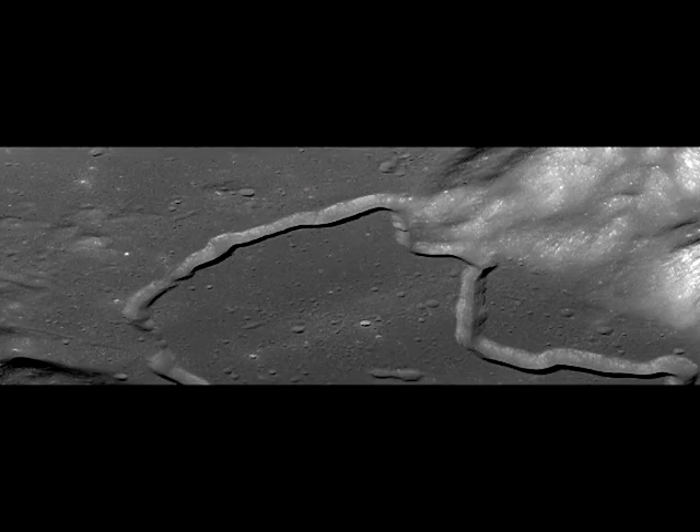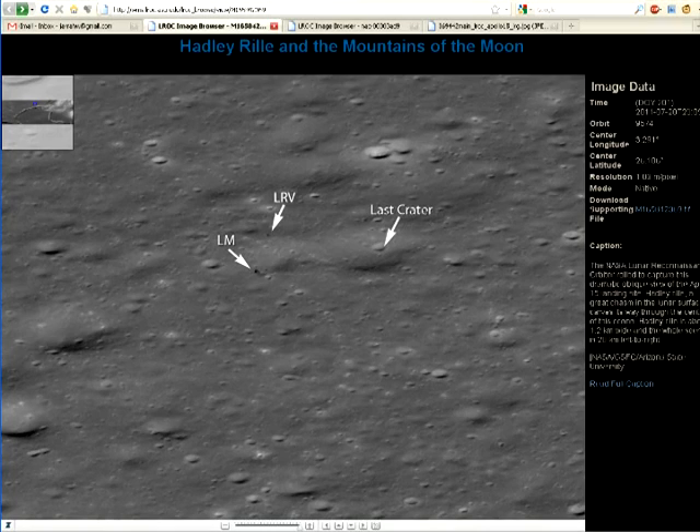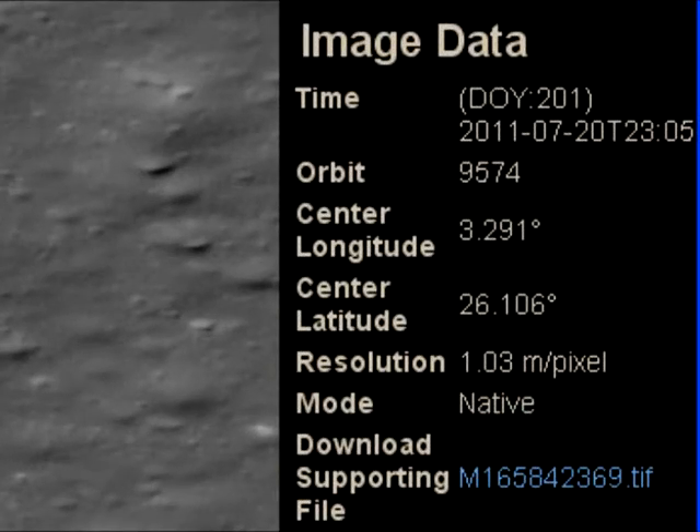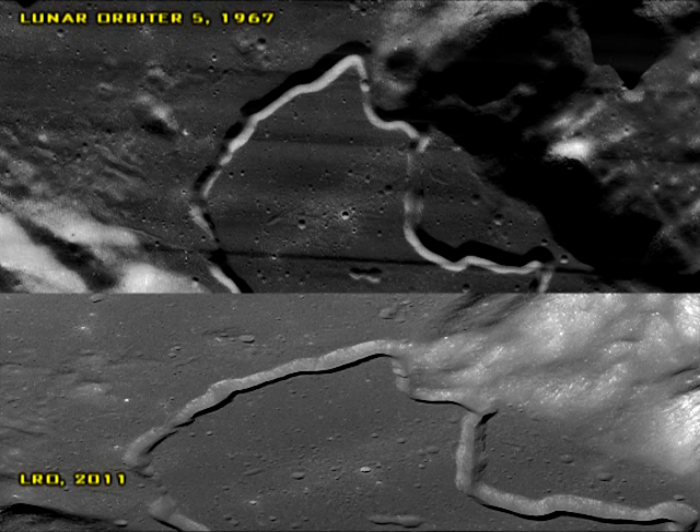A new image of the Apollo 15 landing site has been released. What makes this one special is that it has an oblique view of the location, rather than looking straight down. According to the caption on the LROC site, it has a resolution of 1.03 meters per pixel,